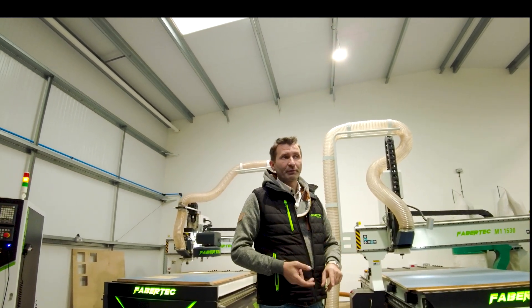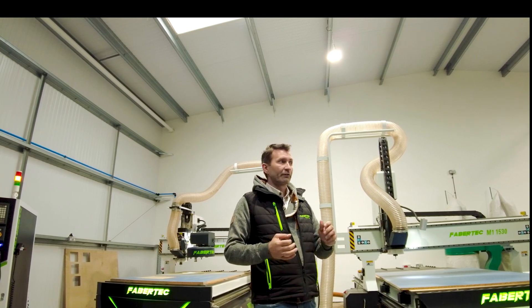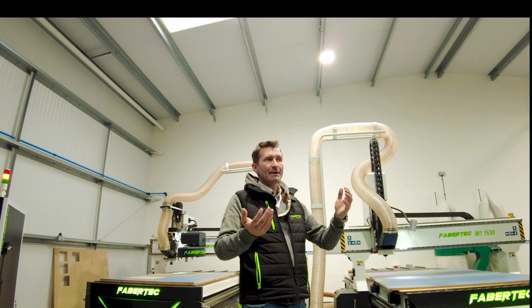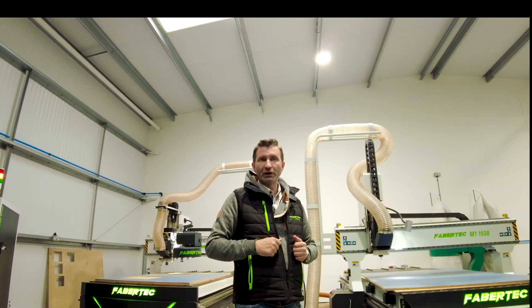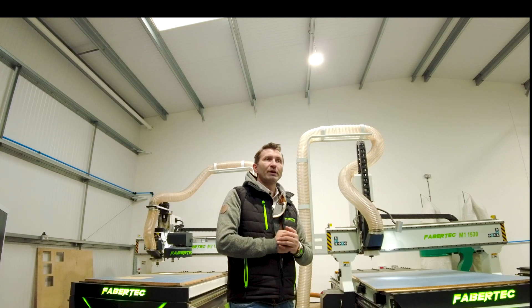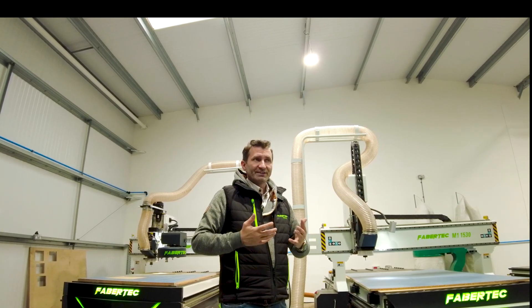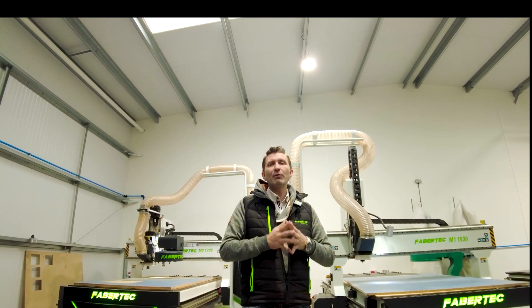But if you're a furniture manufacturer, a signage manufacturer, someone doing CNC services, someone doing three or four operations — bloom hinge holes, drills for shelves, then switching to a 15 millimeter drill for monofixing, then a shaker style pocket with another bit — suddenly on one board you need three, four, five different tools. You have to have an ATC, because that's going to save you hours per day.